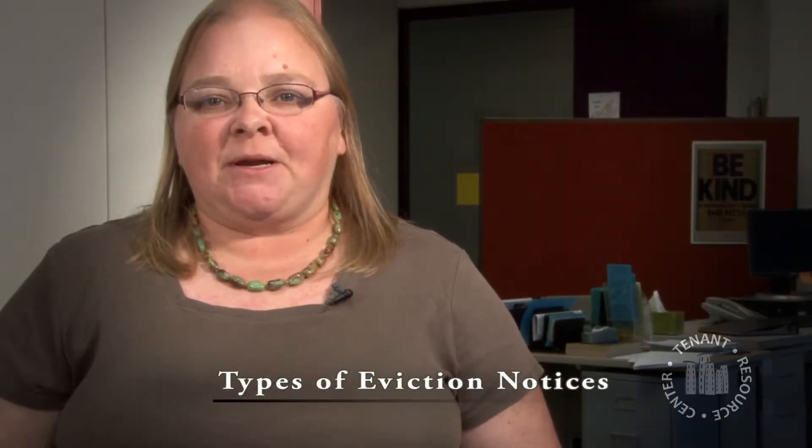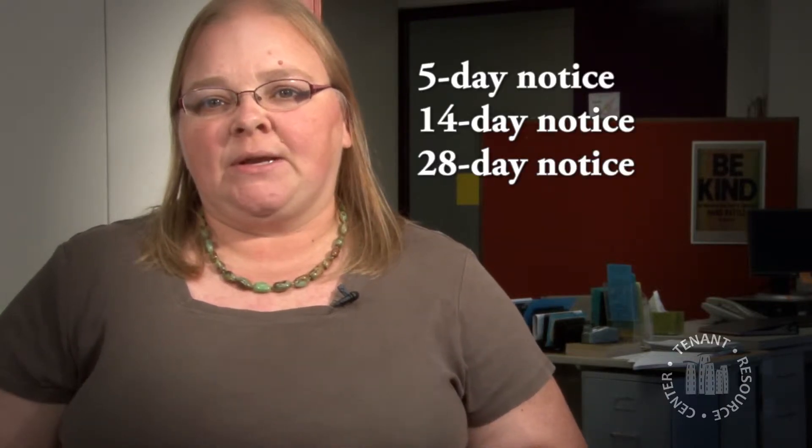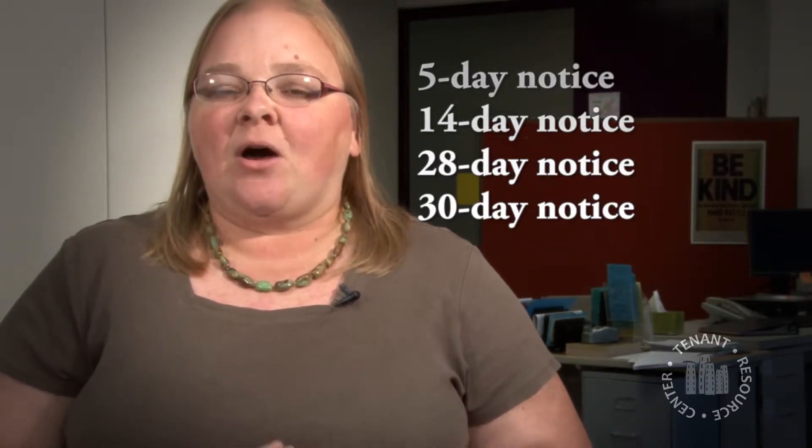The first notice you get varies depending upon what kind of lease you have. You can give a 5, 14, 28, or 30 day notice. And all of them mean a little bit something different.